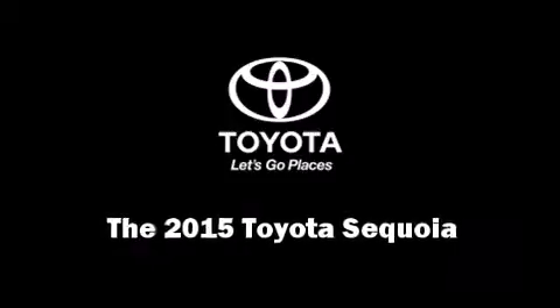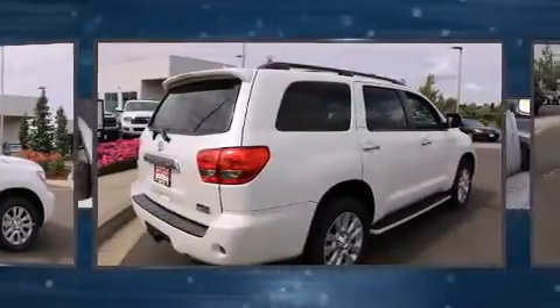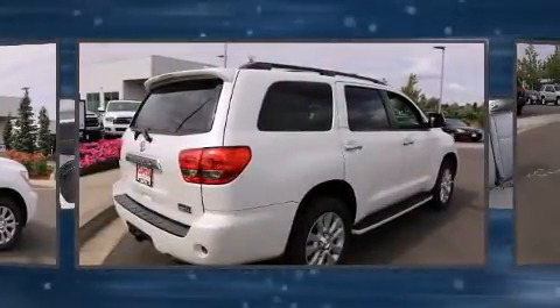Climb inside the 2015 Toyota Sequoia. Smooth gear shifts are achieved thanks to the powerful eight-cylinder engine, and load-leveling rear suspension maintains a comfortable ride.